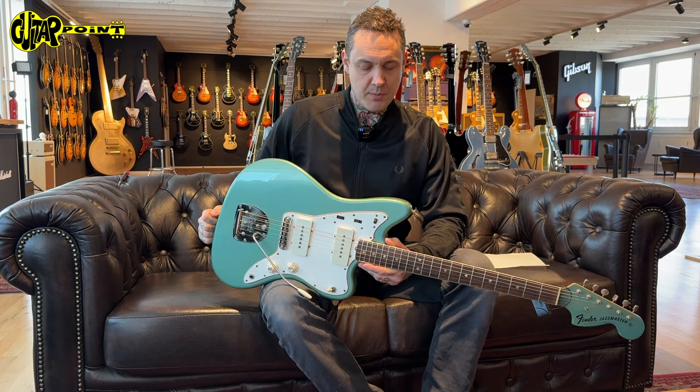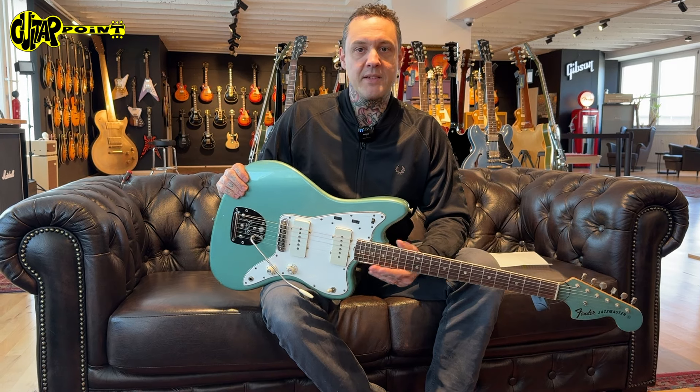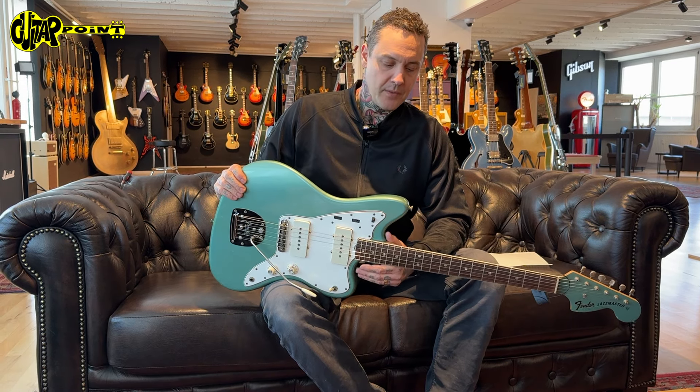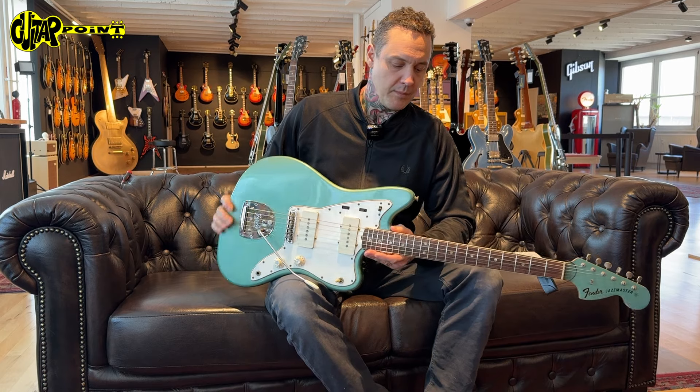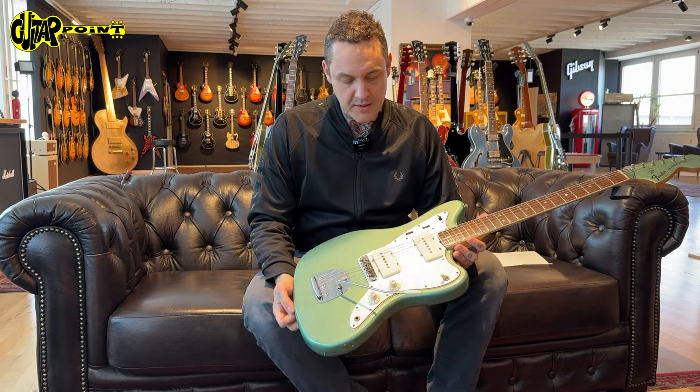Whatever it is — blue ice or teal green — they're pretty close, and both are as rare as it gets. They're priced the same, and this guitar is absolutely gorgeous.